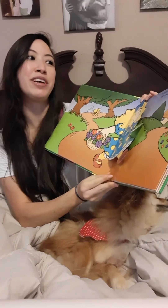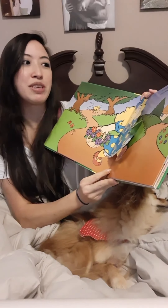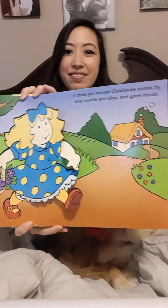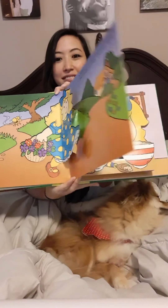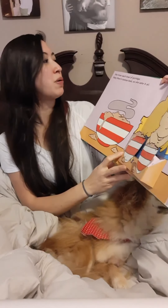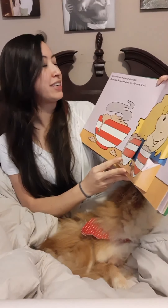A little girl named Goldilocks comes by. She smells porridge and goes inside. She tries each bowl of porridge. Baby bear's tastes best so she eats it all.